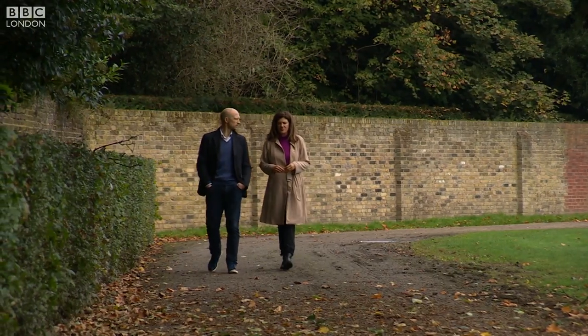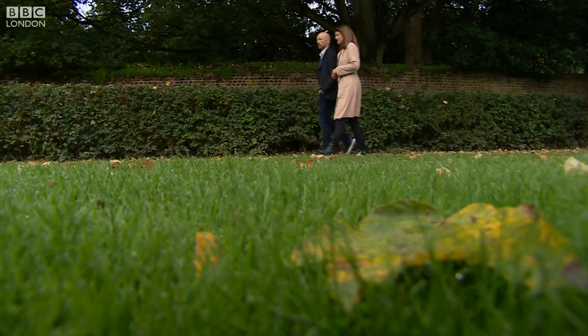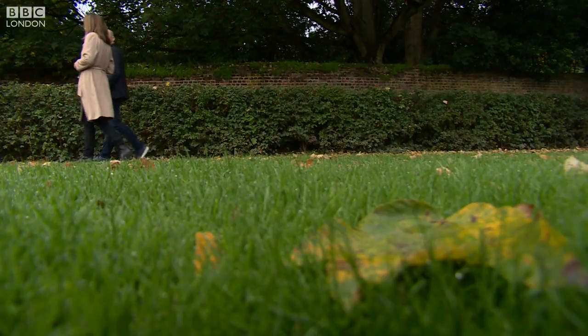Matt has joined the Big Tick Project to raise awareness of the dangers of Lyme ticks, especially in London parks. And it's not just in the summer months — now it's pretty much all year round.